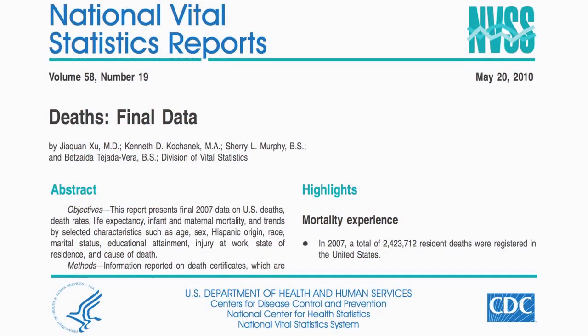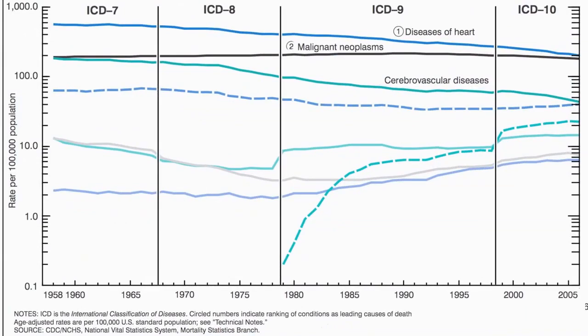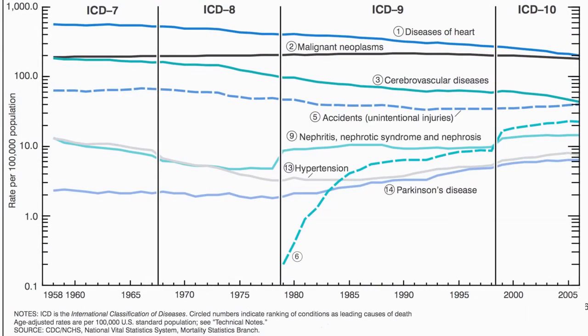The top killers in the United States are heart disease, cancer, and stroke. Starting out of nowhere just a few decades ago, and now the sixth leading cause of death in the United States — what is it? Alzheimer's disease.